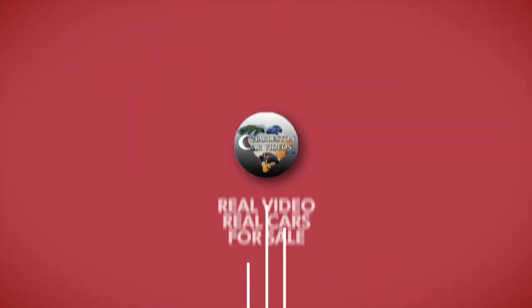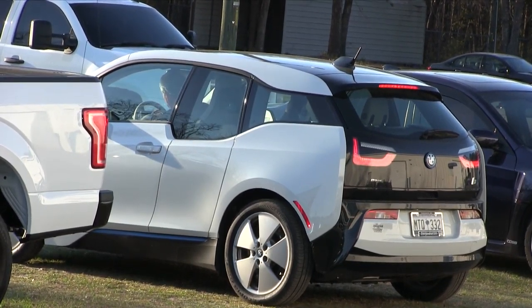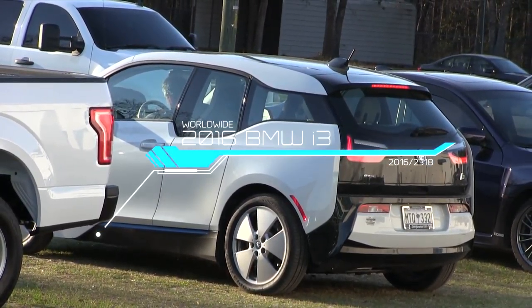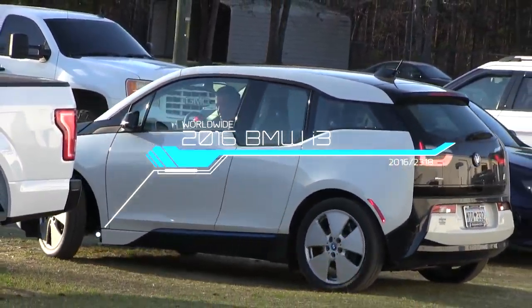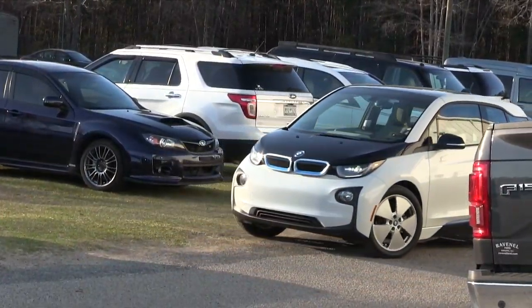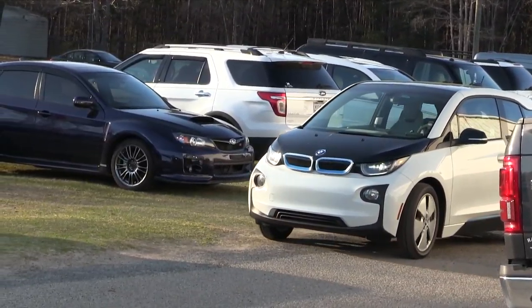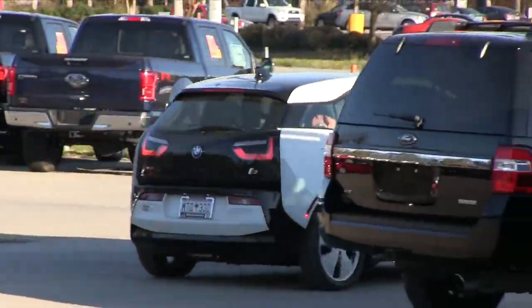What's up everybody, welcome to Charleston Car Videos. Today's video is a special one — it's the 2016 BMW i3 electric vehicle, a pretty unique vehicle. Today's video is not going to be too long, but long enough to learn a little bit about it. It will abruptly go straight into the interior of this car that Ted is driving.